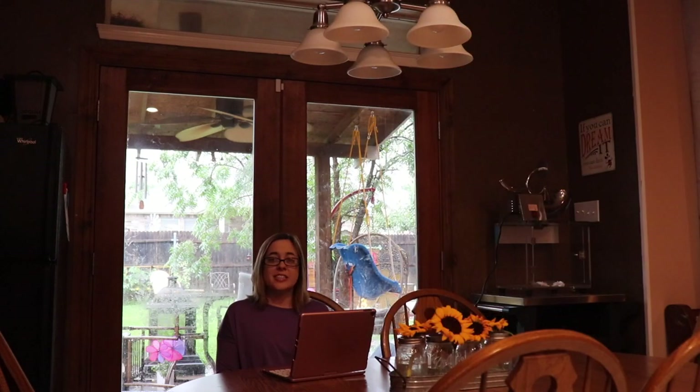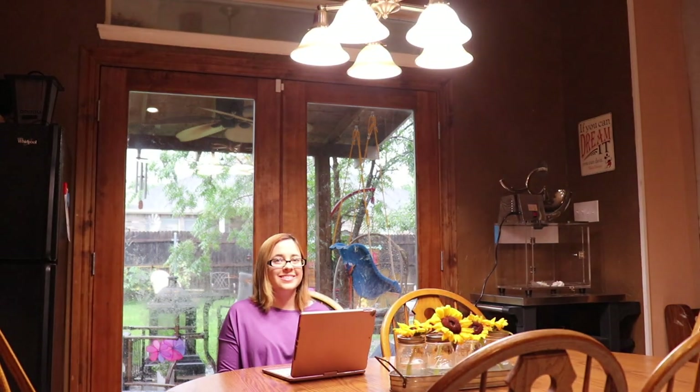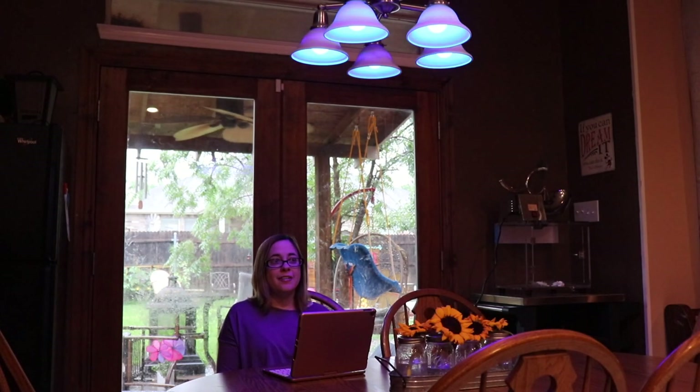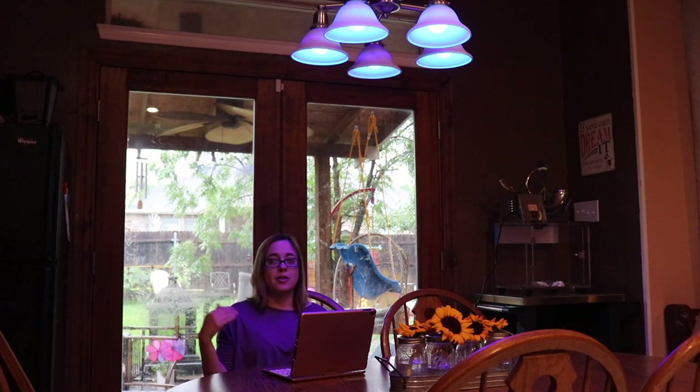Another awesome feature that Alexa can do is turn on our lights. Alexa, turn on kitchen lights. Alexa, turn kitchen to blue. We can change the lights — we have color-changing lights in the kitchen, in the living room, and also in the bathroom. We have a light switch that Alexa can turn on, and Ben also has several lights in his room that Alexa can turn on.